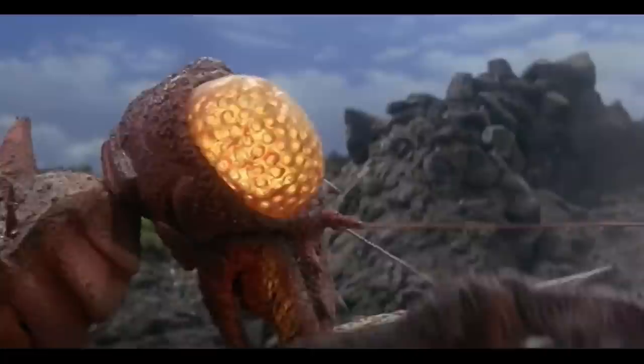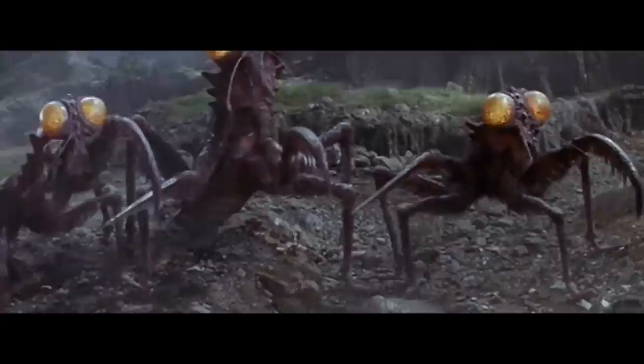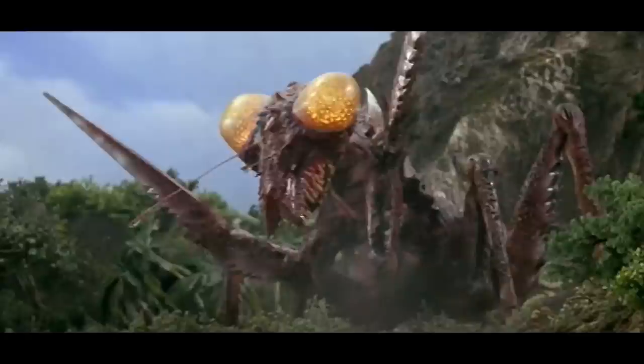It doesn't seem right that only three giant praying mantises could have been dwelling on Solgell Island, but maybe only three were exposed to enough radiation to become Kamacuras. Even if there were more, I doubt they could have handled the artificial blizzard that covered the island shortly afterward. So I think it's safe to say all the Solgell Island Kamacuras were eliminated. Despite their simple design and lack of power, these vicious bug kaiju nevertheless steal the show in many ways, serving as perfectly executed plot devices that set up the other three monsters and build up Godzilla and Kumonga by succumbing to their signature moves.